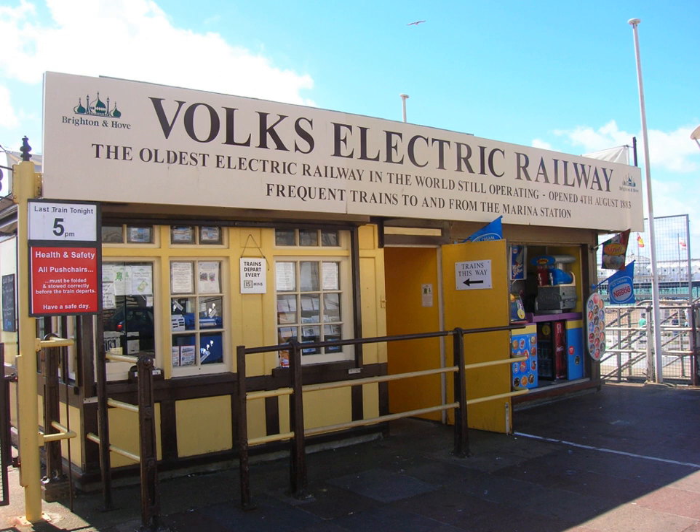On 3 August 1883, Magnus Volk opened a two-feet electric railway running for one-quarter mile between Swimming Arch, opposite the main entrance to Brighton Aquarium, and adjacent to the site of the future Palace Pier and Chain Pier. Electrical power at 50 V DC was supplied to the small car using the two running rails.